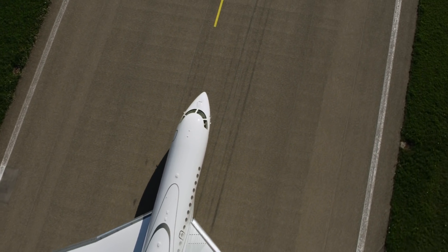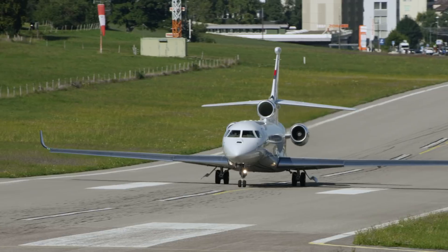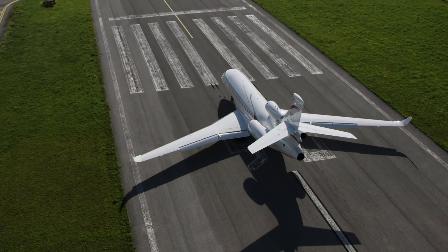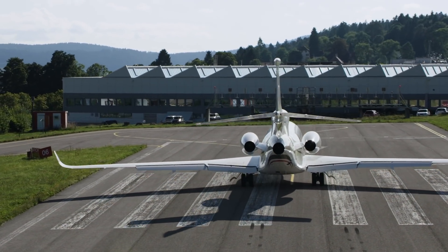The Falcon 8X is very comfortable inside and the cabin is extremely quiet. One of its most impressive attributes is the 6,450 nautical mile range — that's Paris to Los Angeles, or Moscow to Los Angeles. What's also interesting is that while it's large inside, the airplane has a fairly small footprint, so finding a hangar is a little bit easier than for a larger airplane.